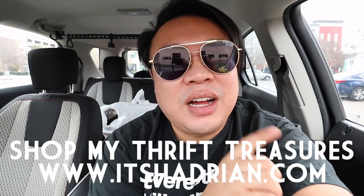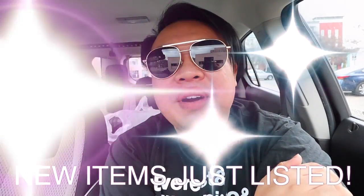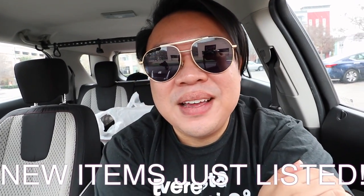If you guys are watching this on or before March 17th, 2020, on St. Patrick's Day, we're having a sale at the shop - 25% off your entire purchase. Make sure to DM me on Depop and I will discount the item for you by 25%. That is for everyone within the U.S. and also outside of the U.S. If you're outside the U.S., just let me know and I'll give you a shipping quote on what you're interested in.